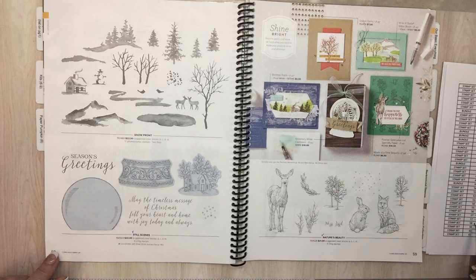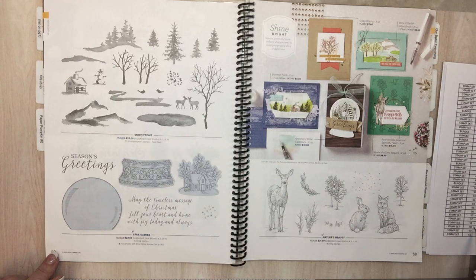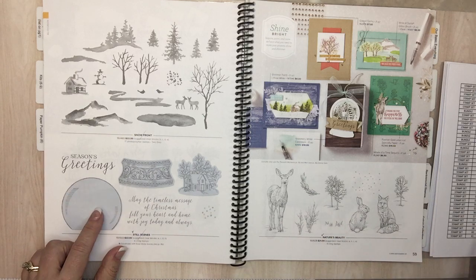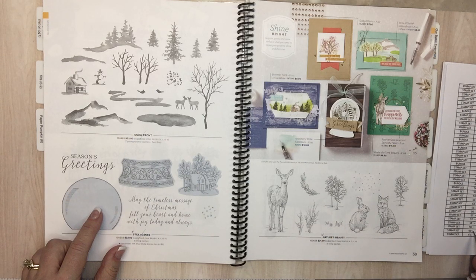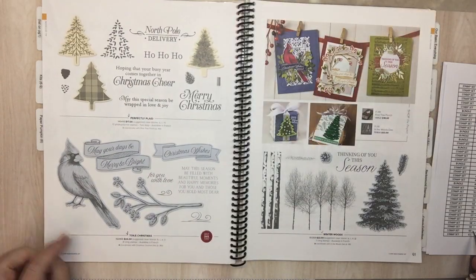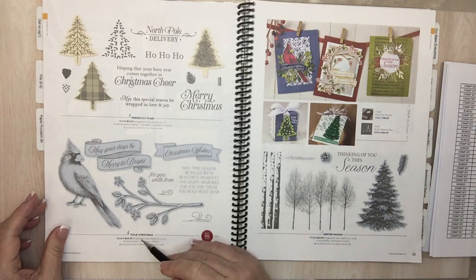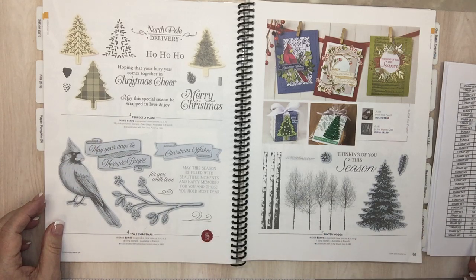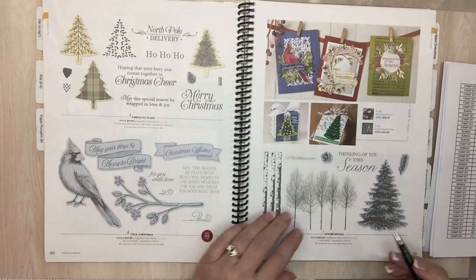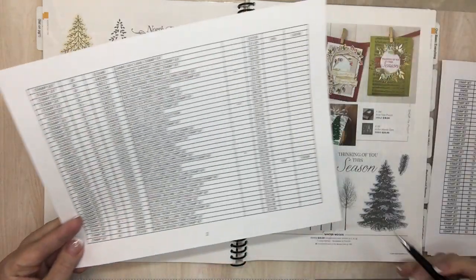Page 58: Snow Front is going. Still Scenes — that means the globe and the dies are going away and we use that quite a bit. Page 59: The Stain. Page 60: Toil and The Cardinal. Page 61: Winter Woods — that was a good one everyone liked for a long time.